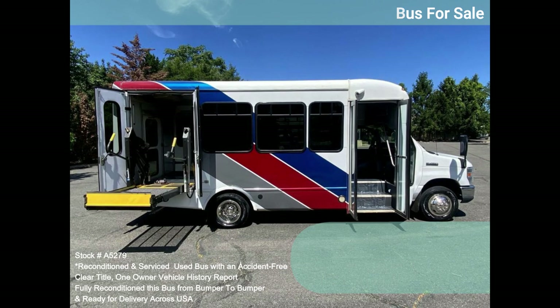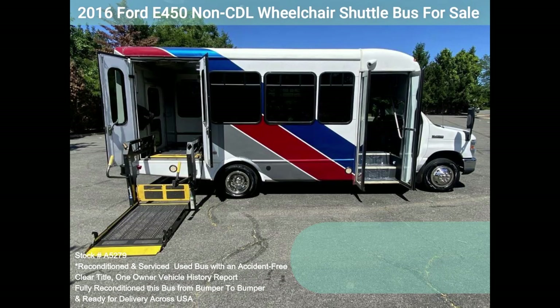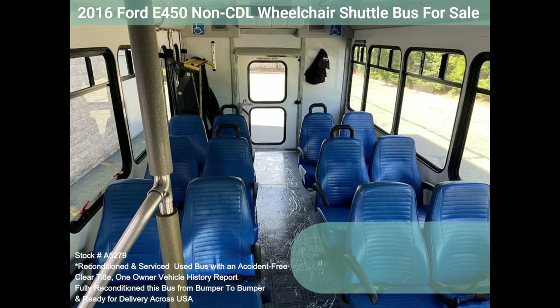Fully inspected and ready for immediate delivery. Clear title, accident free, one owner vehicle history report. The automatic transmission shifts smoothly and the drive train feels great. All mechanical functions are in excellent working condition and all fluids have been checked and changed as needed.